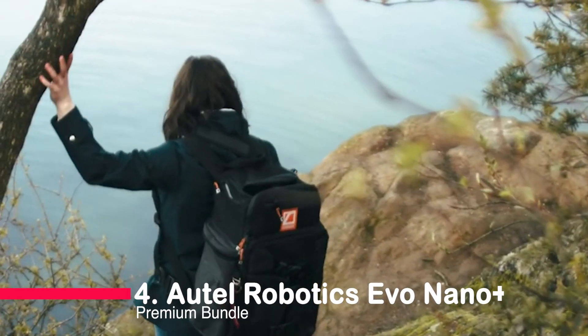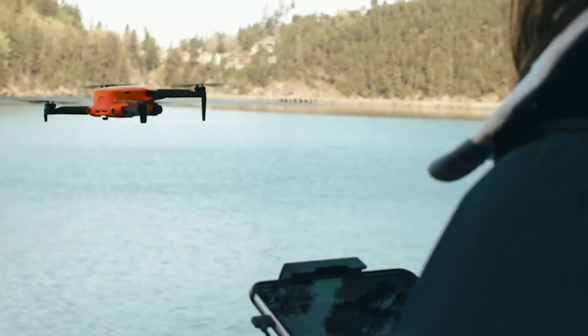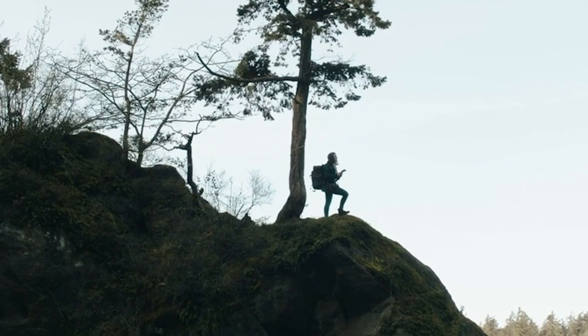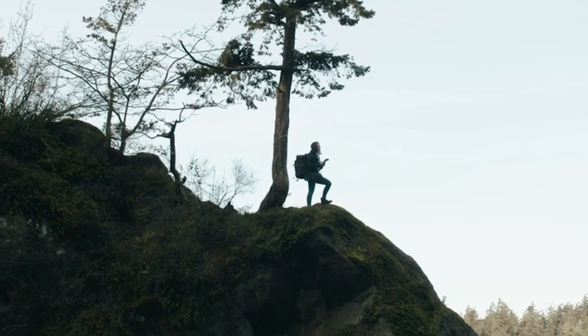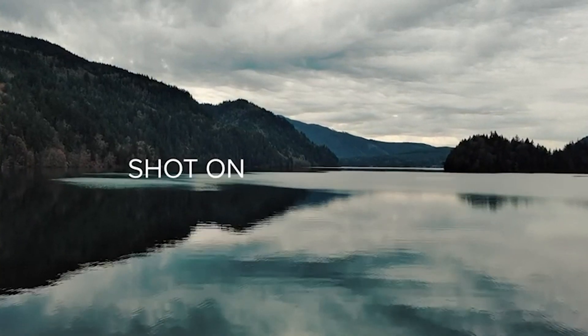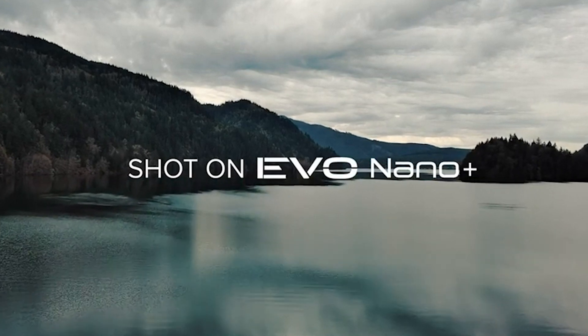Number 4 introduces us to the Autel Robotics Evo Nano Plus Premium Bundle. This 249-gram wonder boasts a camera for 4K magic, 3-way obstacle avoidance, and a compact design that slips effortlessly into your backpack. With 28 minutes of flight time, the Autel Nano Plus is designed for those who crave high capabilities in a pocket-sized drone.